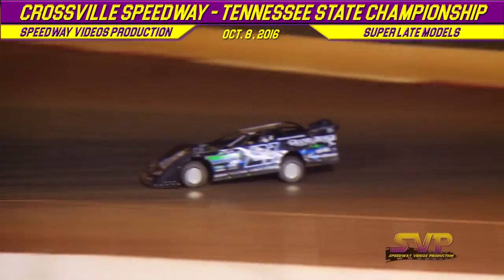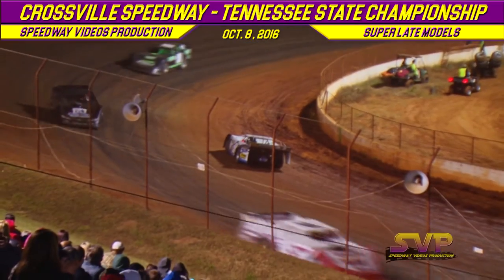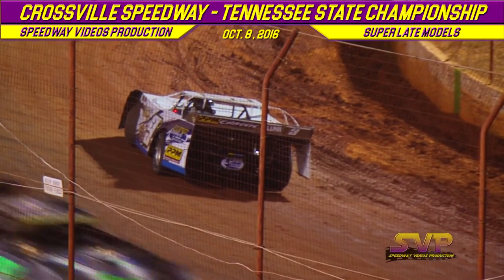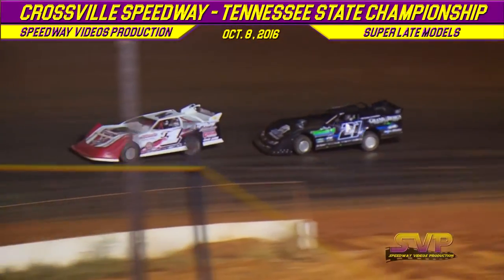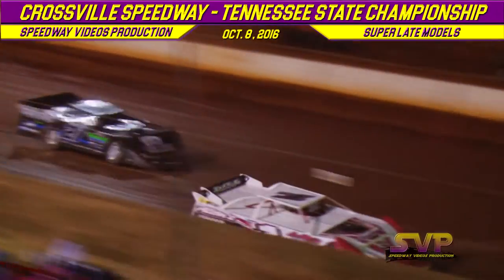The nine of Brian Selby turns it around down in turn number four, bringing out your first caution flag in Conti race number one. The top two are going to be transferred into the feature race — 60 laps, $10,000 to win. Let's see who makes it.